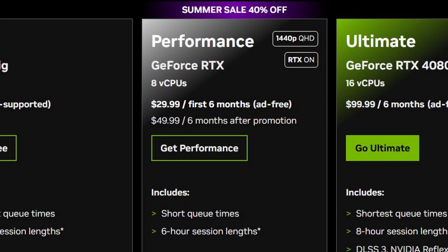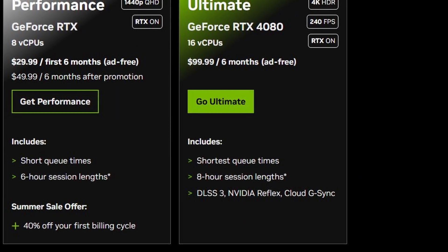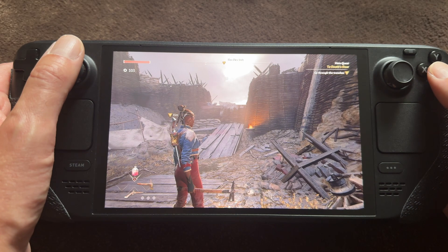You might be wondering what performance you get, because if you don't choose the ultimate tier where your games run on an RTX 4080, this is the performance tier and your games run on an RTX 2080. The Steam Deck has a GPU or APU which can be compared to a GTX 1060, maybe a little less. So it's almost double the performance, plus ray tracing.